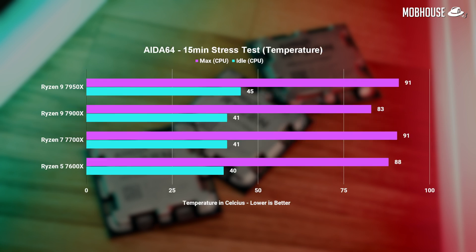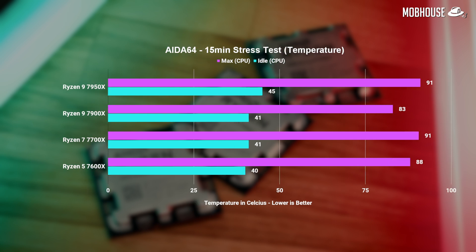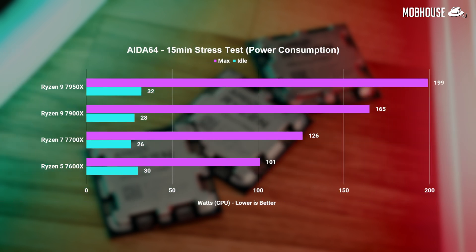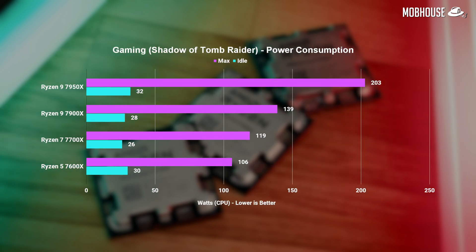Finally, let's look at temps and power consumption. For those shaken by 90-plus degrees Celsius from these new CPUs — yes, it's pretty much true when running super heavy multi-threaded loads as seen in our AIDA64 stress test. It dips down to about 70–80 degrees while gaming, which is where you should expect temperatures to rest on a day-to-day basis. As the power consumption numbers show, if the thermal headroom is there, these Ryzen 7000 CPUs are going to use it to improve performance. You can always adjust settings to reduce temps while sacrificing a few percent in performance.